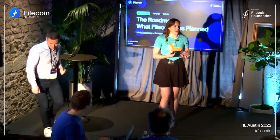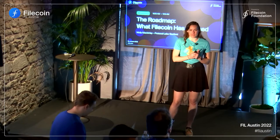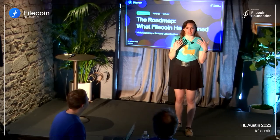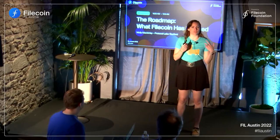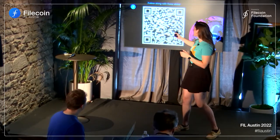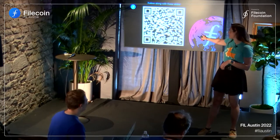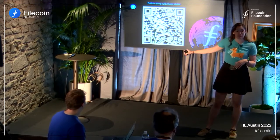Hey everybody! Super excited to have you all here. I'm going to tell you a little bit more about my vantage point into the roadmap, looking at some of the core protocol improvements and ecosystem improvements that are happening across Filecoin. If you want to follow along with these slides, please take a picture of that QR code and this will give you all of the links.